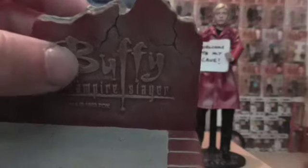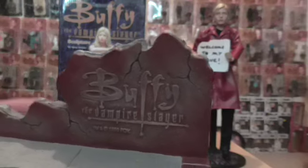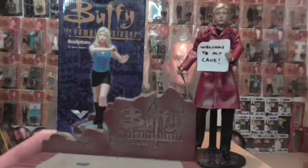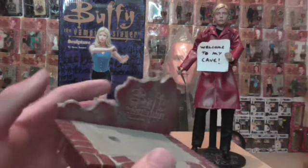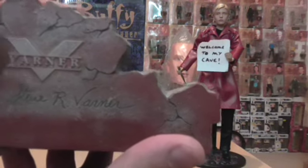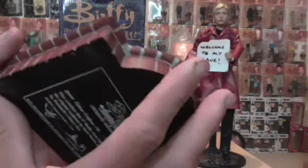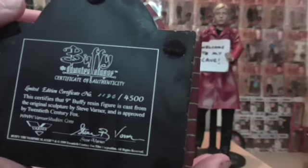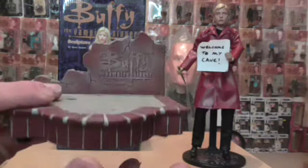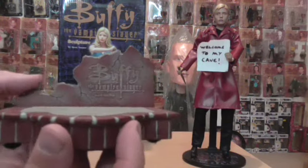And then you've got the logo here, carved in — it's beautiful. There's the back: Steve Varna. And there is the certificate — it says 1,196 of 4,500. That's just so beautiful, such great detail on that.